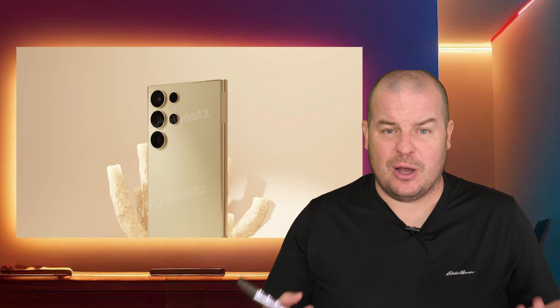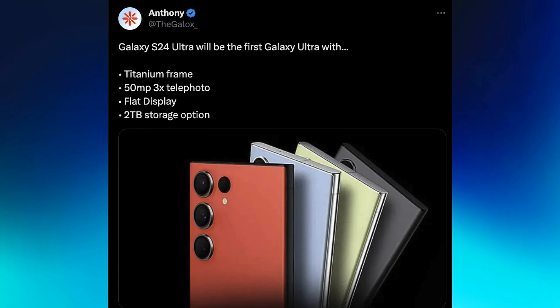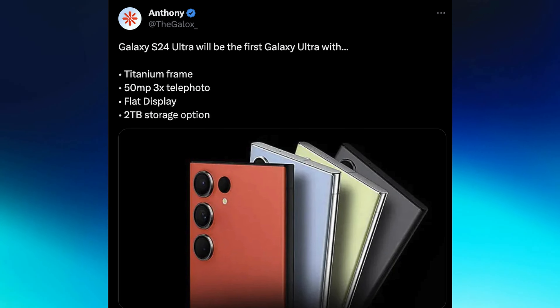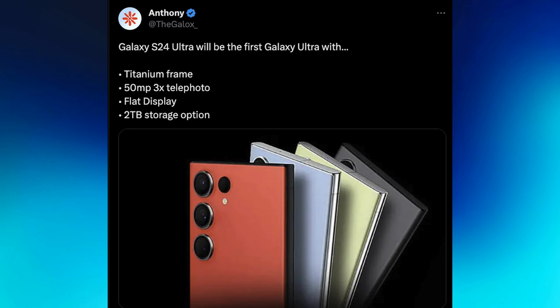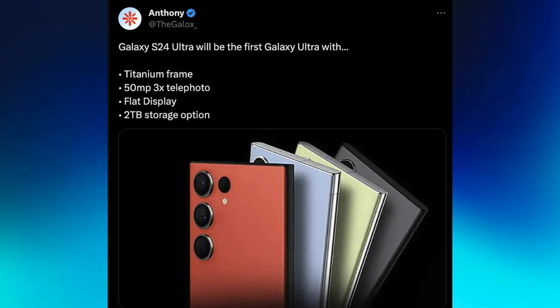Our last story of the day has to do with the S24 Ultra. There are a couple of exclusive features that have never been on any Galaxy Ultra phone, and also a feature that might be removed when the S24 Ultra is released. According to a tweet from Galox, the S24 Ultra will be the first Galaxy Ultra with a titanium frame, next a 50 megapixel 3x telephoto camera, a flat display - which I'm excited about even though a lot of people on Twitter are upset about it - and potentially a two terabyte storage option.